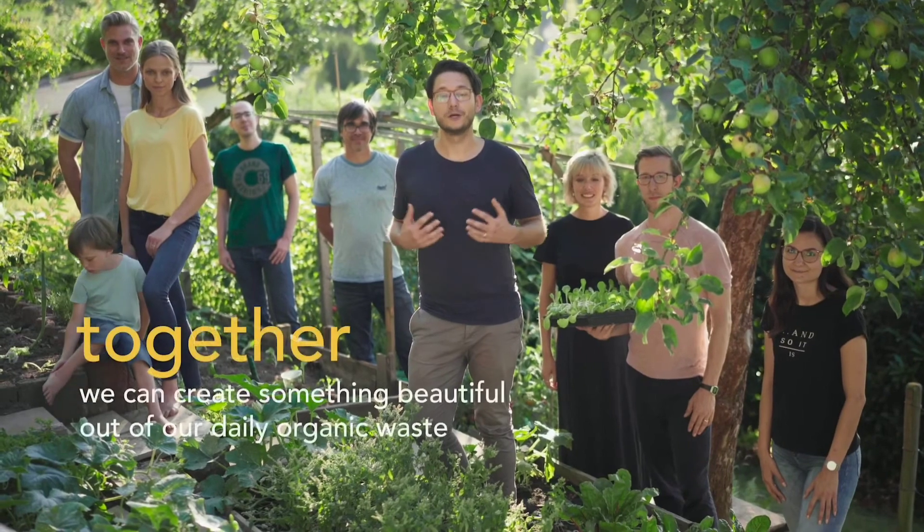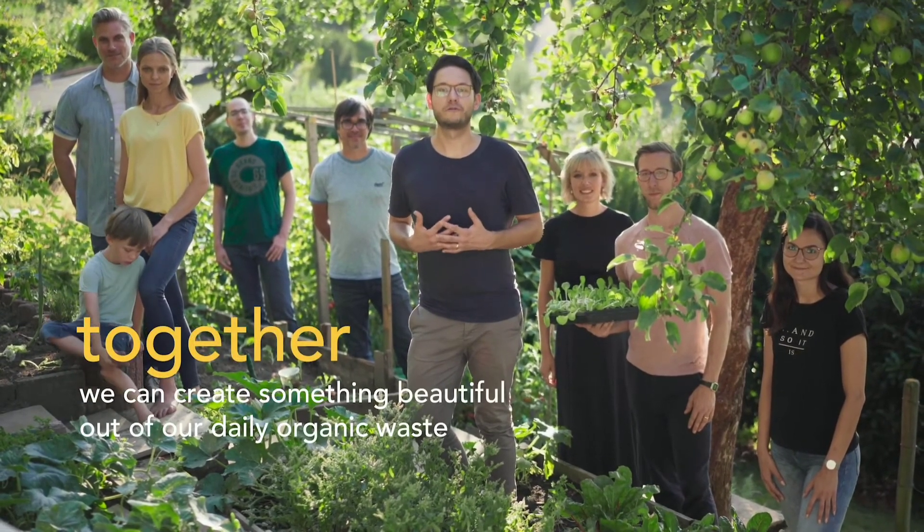I'm Chris, one of the founders of Calia and part of this fantastic team. Support us on Indiegogo today and join us on our compost journey. Because together we can create something beautiful out of our daily organic waste.